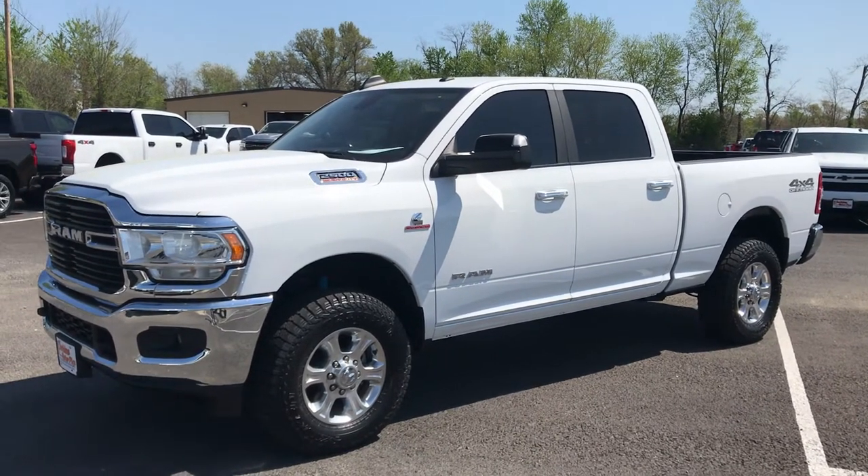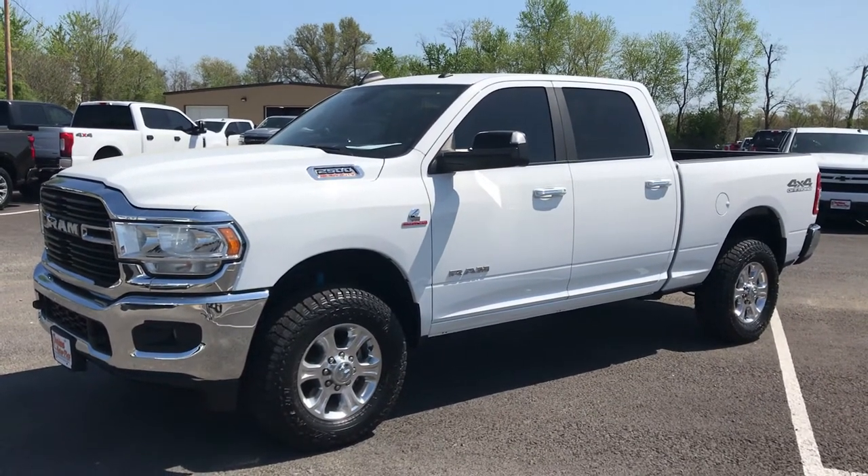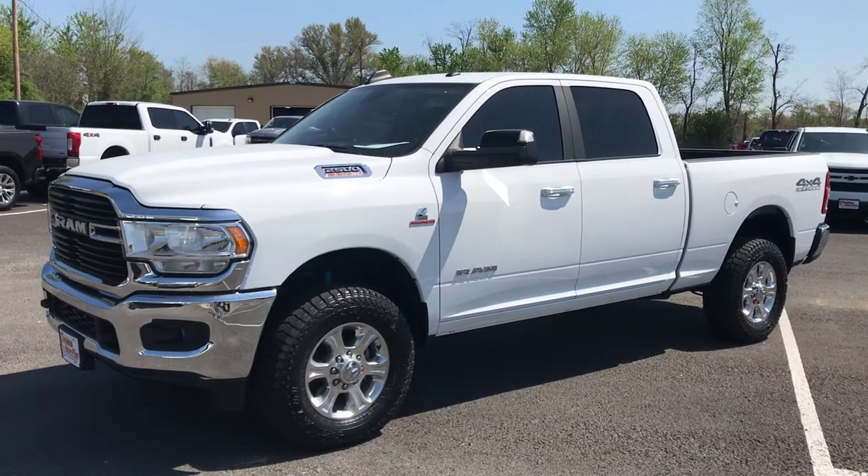Hey Jeremy, it's Brad with Perkins Motorplex. I've got the 2019 Ram 2500. This is the Bighorn with the off-road package, 42,000 miles.